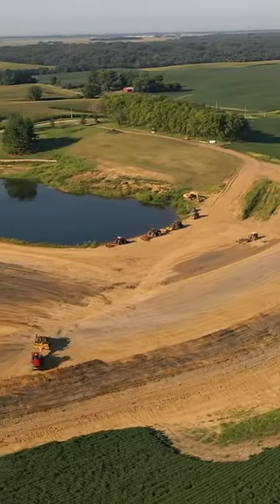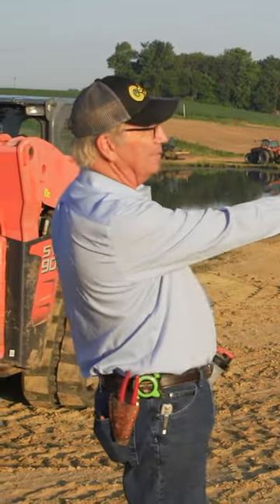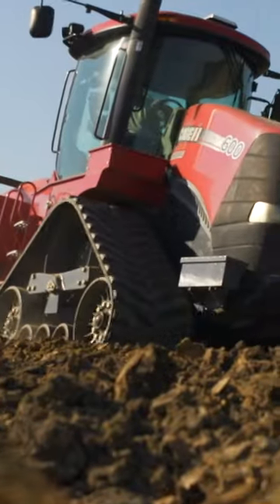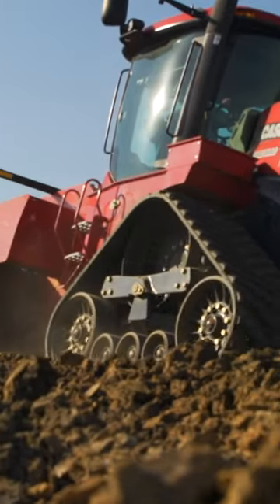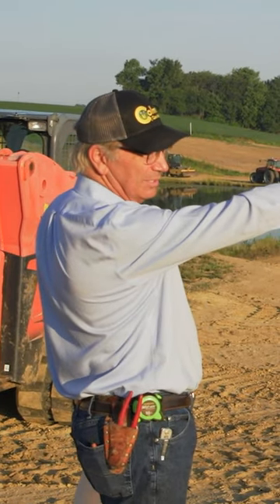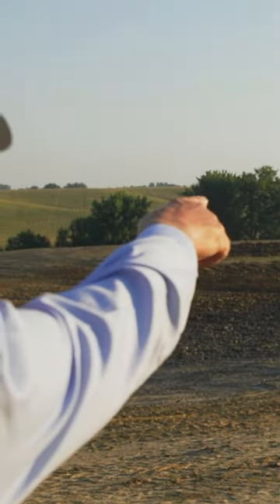We're in the southeast corner of the lake, and this is what we call the borrow pit — simply means this is where we're taking the clay from this area, and then we haul it up onto the dam, which runs east and west. The eventual top of it will be at the white post off to the northeast of us, and the eventual height will be at the base of that white post.